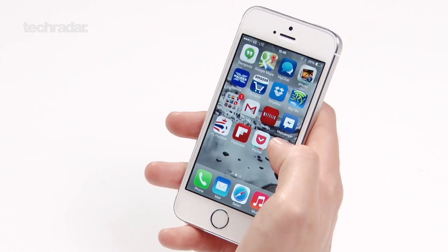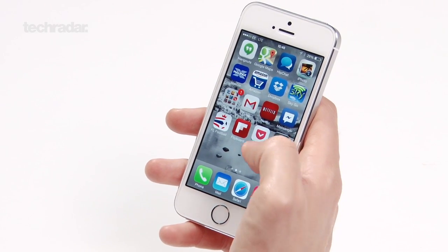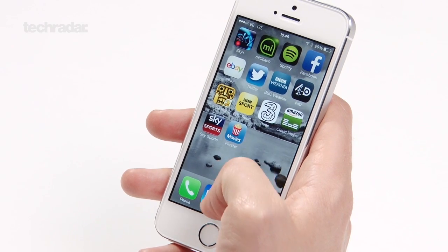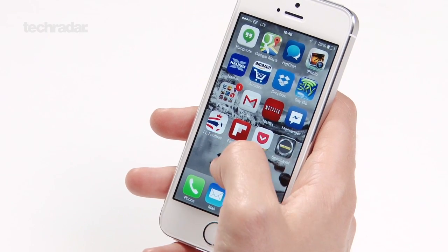We're also running iOS 7, so as you can see everything has been updated — the way the apps look, the icons. Everything's a lot flatter, a lot more colourful, and things generally look a little bit more advanced. It's what Apple needs to really take the phone to the next generation.